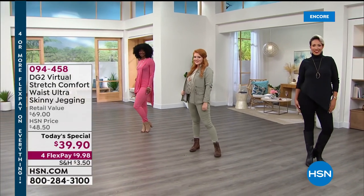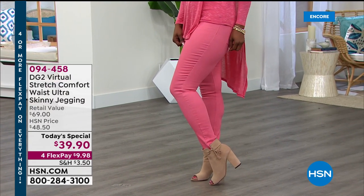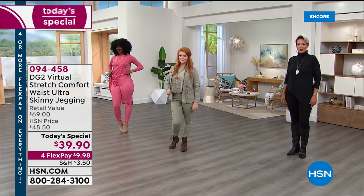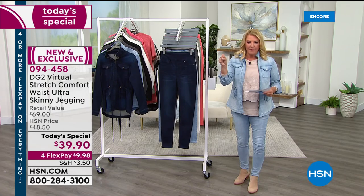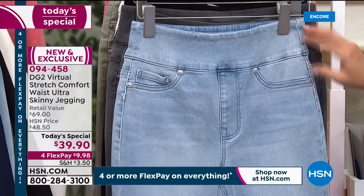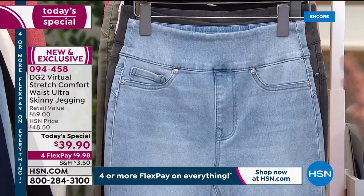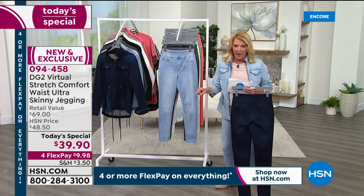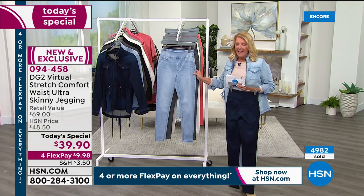I've officially named these the trifecta of greatness in a pant. What Diane Gilman has done tonight she's never done before — she's combined our favorite jegging, which we've sold hundreds of thousands of here on HSN exclusively, updated it with a comfort waist that does not roll and smooths your whole tummy area, easy to slip over your hips, and for the first time put her skinny jegging in virtual stretch.